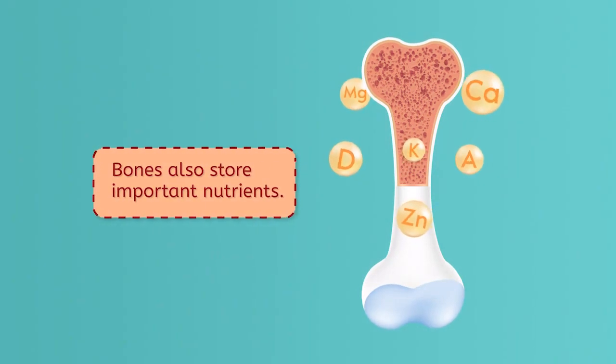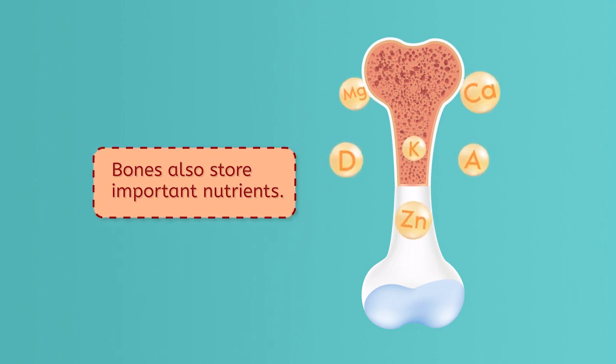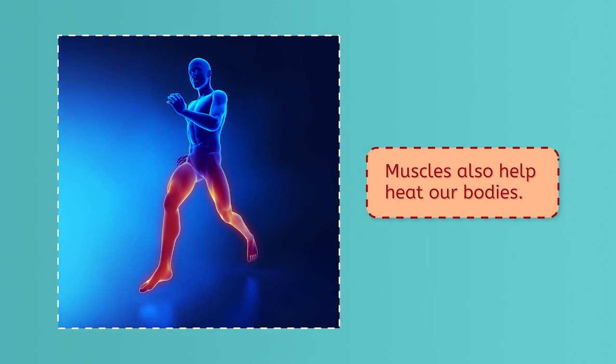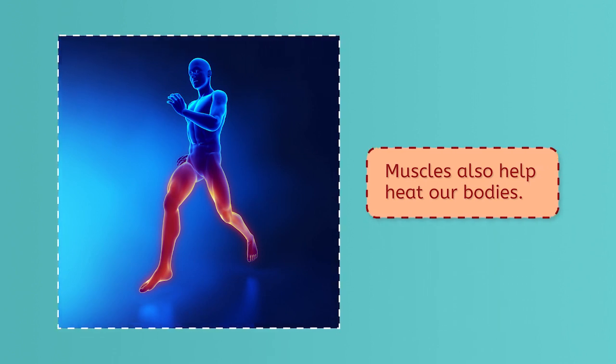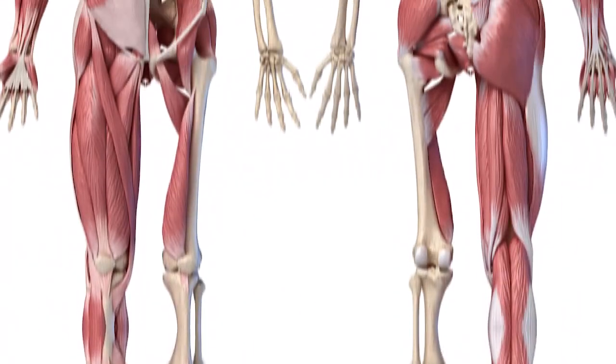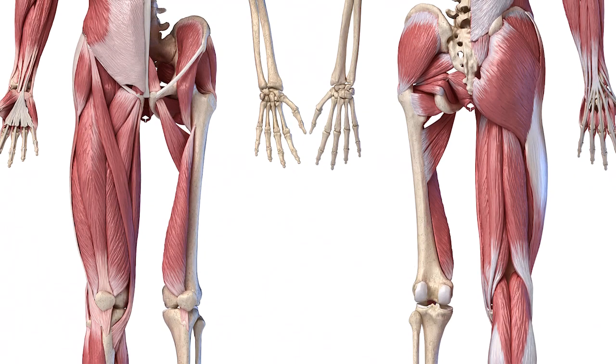Bones also store important nutrients: calcium and phosphorus. Muscles also help heat our bodies. As muscles use energy, they naturally produce heat, providing about 85% of the heat required for our bodies to function. As muscles work, this heat is spread throughout the body via blood. The bones, the muscles on the bones, and the bits that hold these parts together make up this musculoskeletal system.